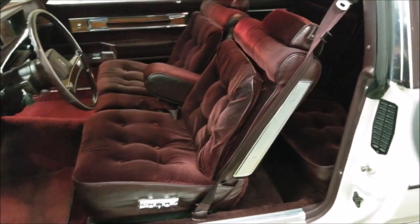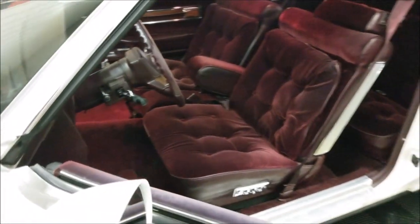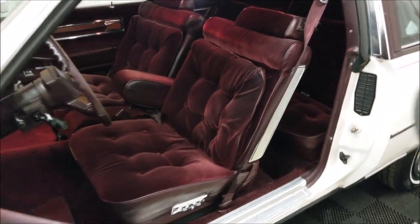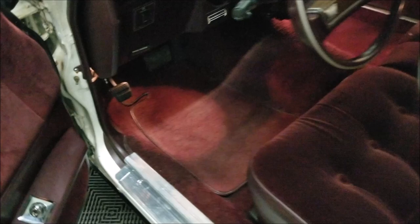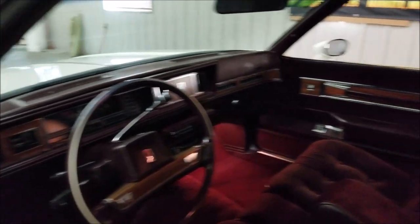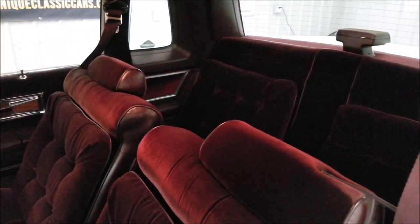Yeah, it kind of washes out — this color is so tough to capture. About right there is the true burgundy color of the interior. If I get up closer, depending on how the light is, it's going to look kind of tan and brownish. The carpeting's in good shape, floor mats are in good shape. Power windows, power locks, power seat, tilt, cruise, air — all the goodies you'd expect in an Oldsmobile Cutlass Supreme Brougham from '87.